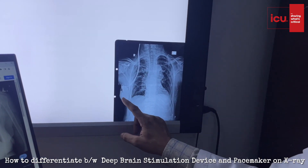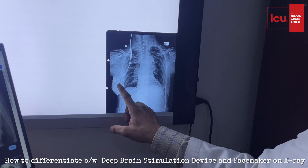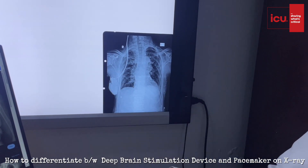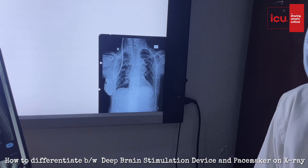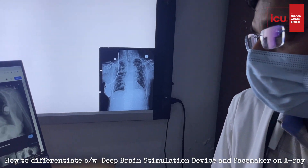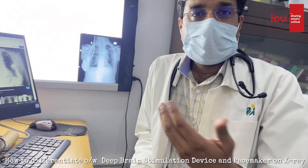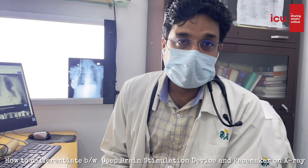DBS is also used in drug-resistant epilepsy, drug-resistant OCD, dystonia, and its role is being explored in other cases such as Alzheimer's, dementia, and behavioral indications as well.